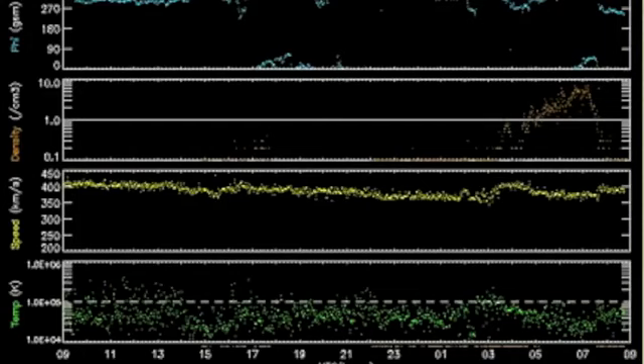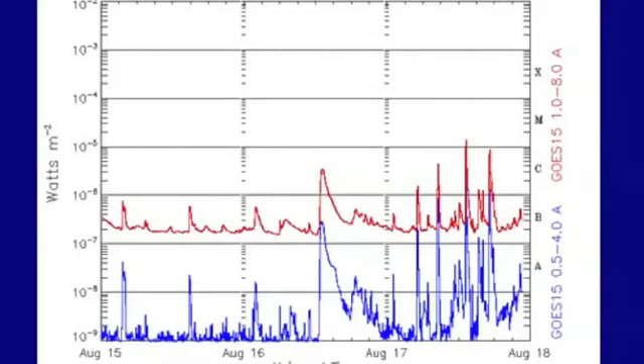Here we go with the solar wind. The orange spike is about as clear as we get. It is tough to tell if this is a glancing blow from a CME or the front-leading density spike to the coming coronal hole stream that we expect soon. Today will tell the tale, and the space weather quiet is officially over.